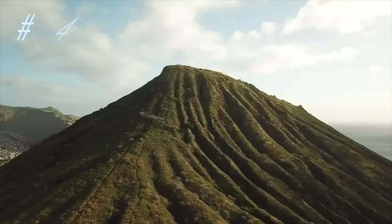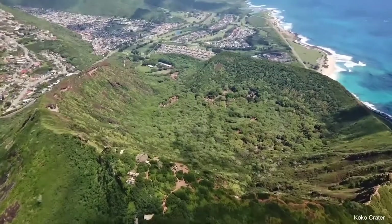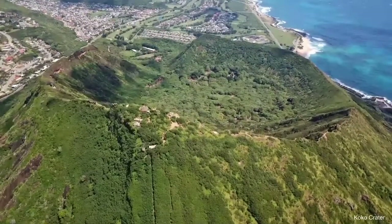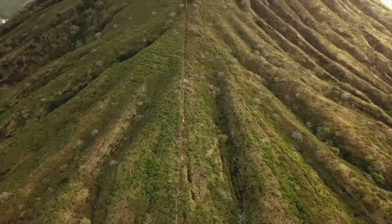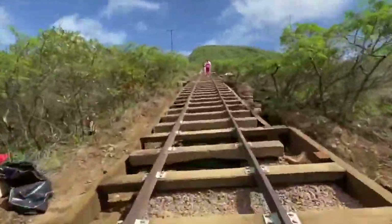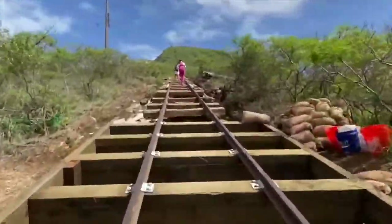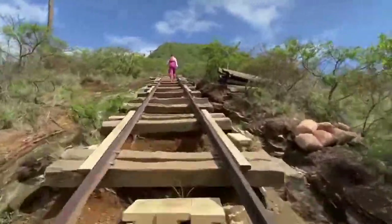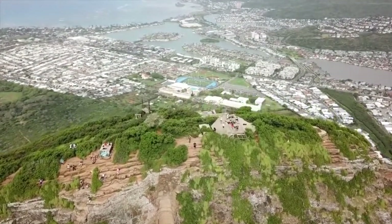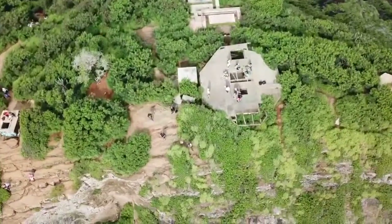Number four on the list is Koko Crater Railway Trail. If you're able to conquer the 1,050 steps of the Koko Crater Railway Trail, you'll be handsomely rewarded with breathtaking views of Honolulu's shoreline. The stairs are actually railroad ties that were once used by a military tram that carried supplies and personnel to the outlook and bunkers during World War II. Many of the steps are very tall and steep, and the path's only level stretch is a bridge that spans a 40-foot drop. You should consider hiring a local guide who will give useful pointers and provide a narrative about the site's history.